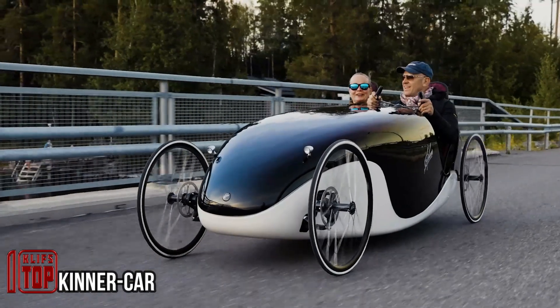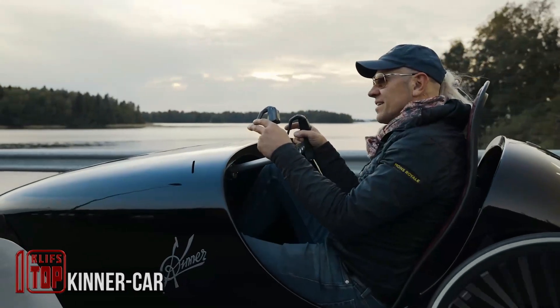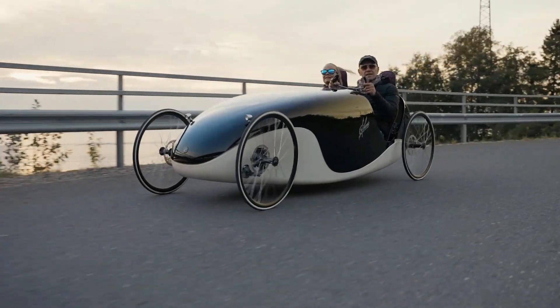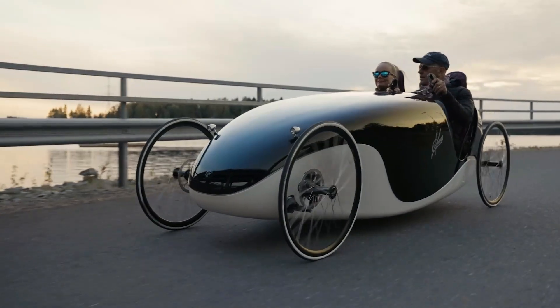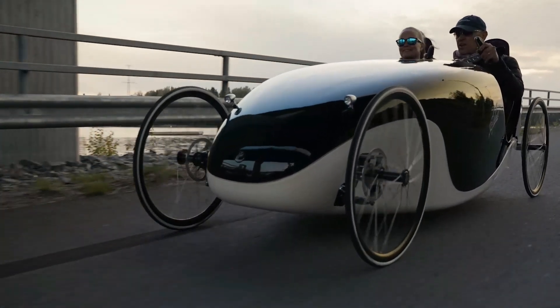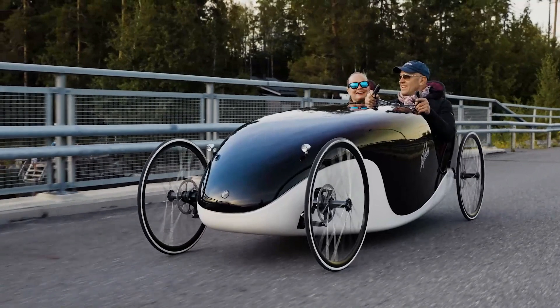This captivating two-seater velomobile presents an intriguing combination of pedal power and electric assistance. The electric motor lends a hand, but only up to speeds of 15.5 miles per hour. Should you yearn for more speed, simply start pedaling — a therapeutic way to clear your mind. Designed with two occupants in mind, the velomobile offers convenient entry and exit via its user-friendly hood.